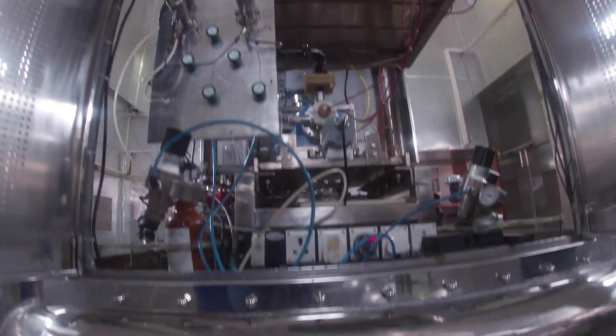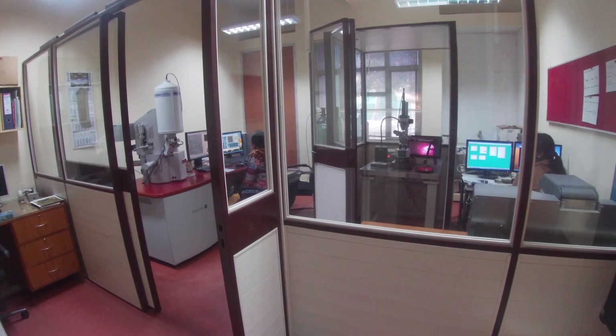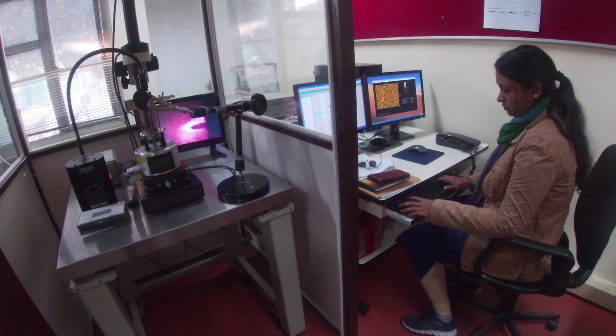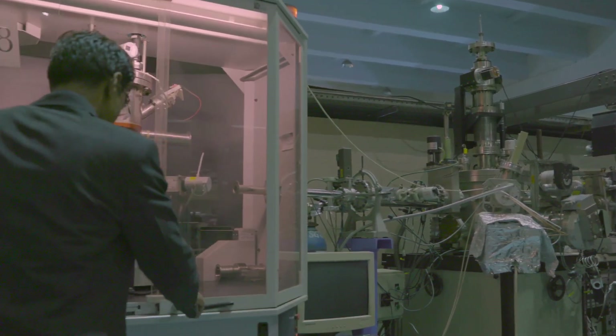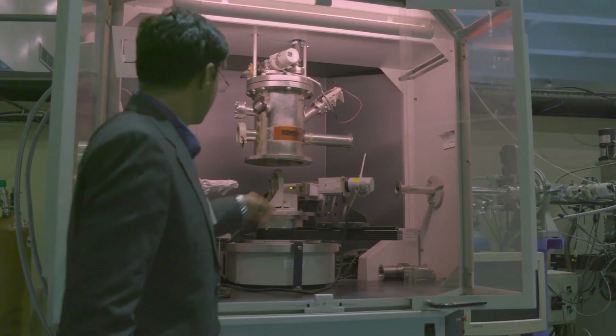We have many front-ranking offline characterization facilities like transmission electron microscope, scanning electron microscope, and atomic force microscope. We have Raman and XRD, and transport measurement facilities. We also have a solar simulator. One unique thing we have is Raman and XRD in-situ in the beamline, which is one of the few such facilities in the world.